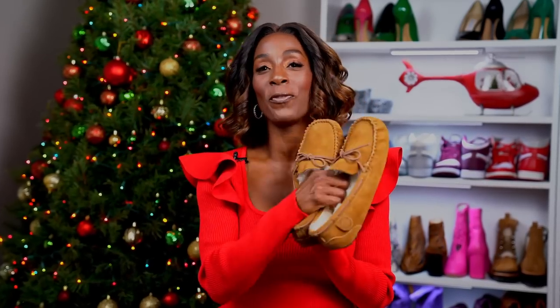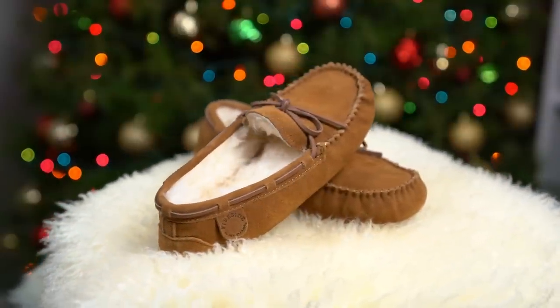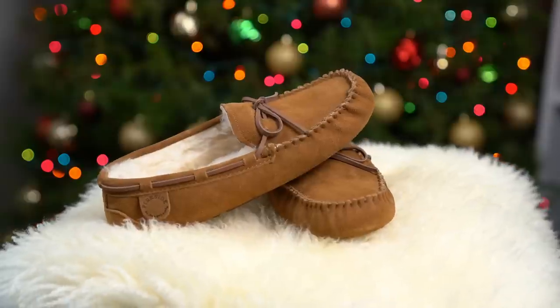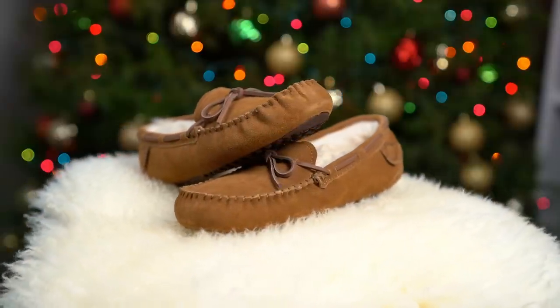The next item I purchased for myself is these fireside moccasins by Deer Foam. I bought these because my husband has some almost exactly like these — they're the exact same color — and I wear his all the time. He's forever looking for his shoes and they're on my feet, which is so funny. So I decided to get my own pair. They're so warm and cozy on the inside with the shearling, and I think these will make a great gift for someone who is always cold and wants their feet to be warm.